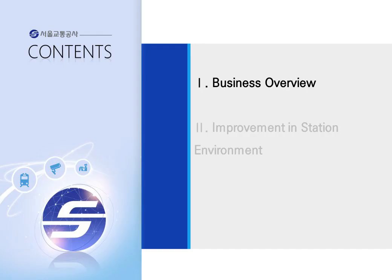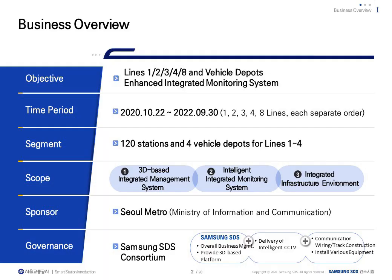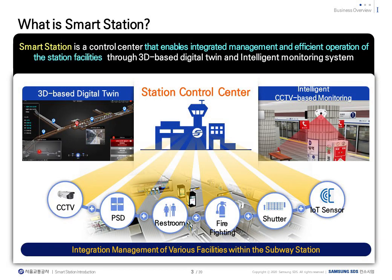This project was built by ordering projects for each road for all stations of lines 1 to 4 and 4 vehicle bases currently in operation. A total of 4 projects were ordered from 2019 to September 2022 to complete the construction of lines 1 to 4 and 8. About 120 stations from lines 1 to 4 include 4 vehicle bases. The scope of the project consists of the establishment of a 3D-based integrated management platform, the implementation of an intelligent integrated monitoring system, and the establishment of an integrated infrastructure environment. This project was named SmartStation.